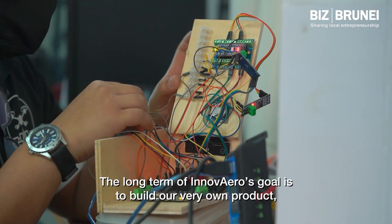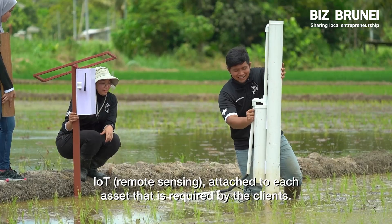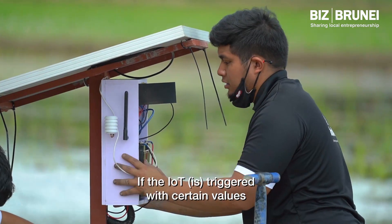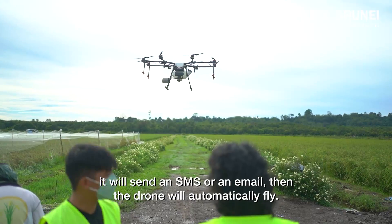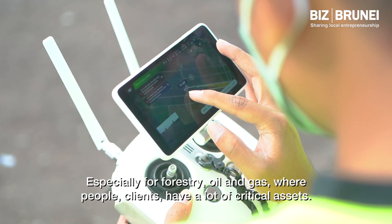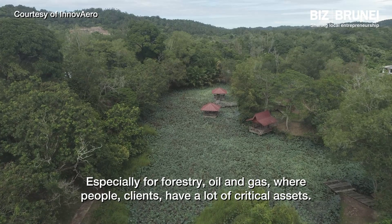The long-term goal of Innovero is to build our very own IoT product, attached to each asset required by clients. If the IoT is triggered with certain values, it will send an SMS or email, and then the drone will automatically fly. So you don't actually need to be on-site to fly the drone, especially for forestry, oil and gas, where clients have a lot of critical assets.